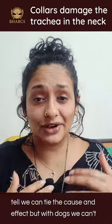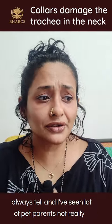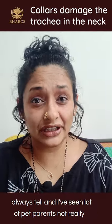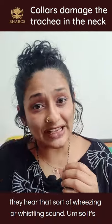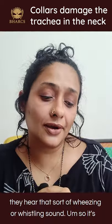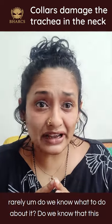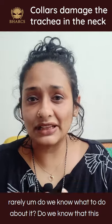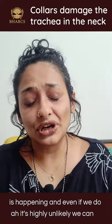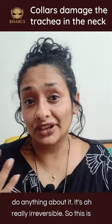With us, we can tell — we can connect cause and effect — but with dogs we can't always tell. I see a lot of pet parents not realizing they're damaging the trachea even when they hear that wheezing or whistling sound. It's very hard to tie it back to what has happened, and very rarely do we know what to do about it. Even if we do recognize it, it's highly unlikely we can do anything — it's really irreversible.